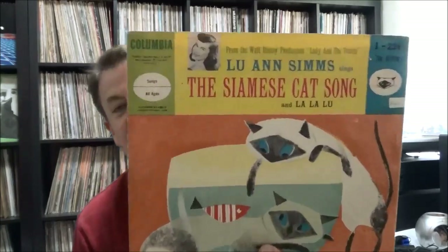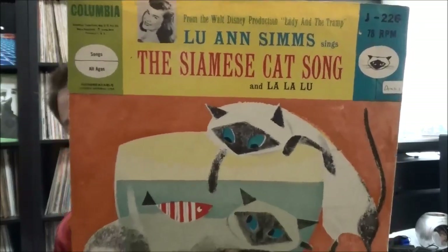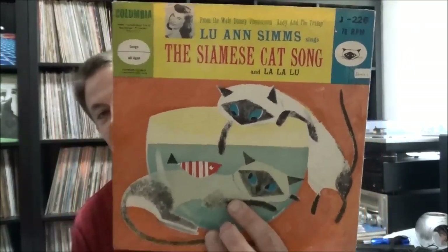This was kind of cool — my wife and I collect Disney records. This is on Columbia Records at 78 RPM, looks like pressed on vinyl or vinylite. This is Luanne Hogan sings the Siamese Cat Song from Walt Disney's Lady and the Tramp. We are Siamese if you please — thought that was kind of cool.